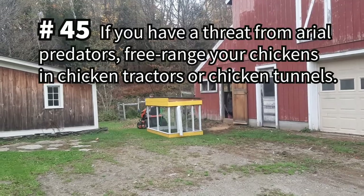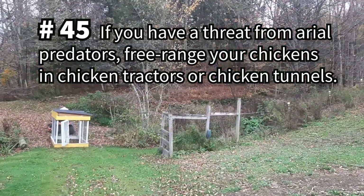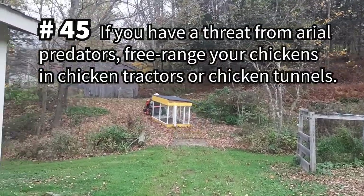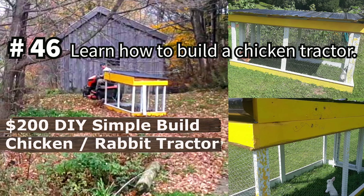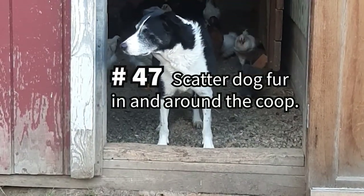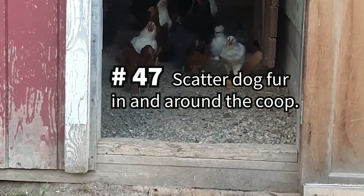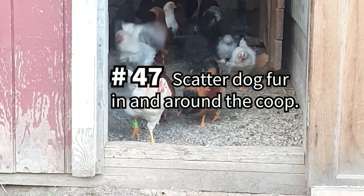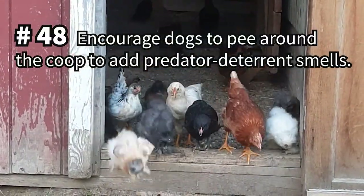If you have a threat from aerial predators that makes free-ranging risky, consider using a chicken tunnel or tractor to safely expand their outdoor spaces. Learn how to make a secure and affordable chicken tractor by watching our video, $200 Do-It-Yourself Chicken Tractor. If you have dogs, after giving them a good brushing, scatter the fur in spaces your chickens frequent — the scent might help deter some predators and pests. Also encourage your dogs to pee near the chicken coop to contribute deterrent smells to the area.